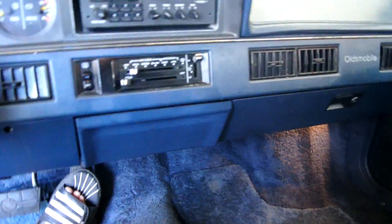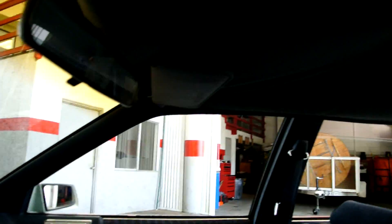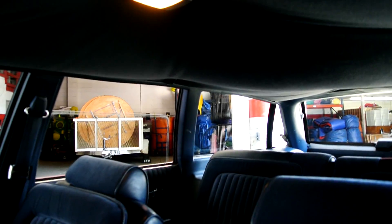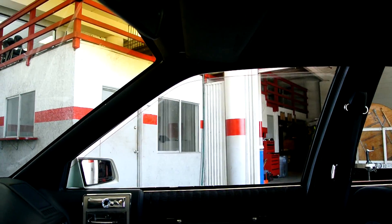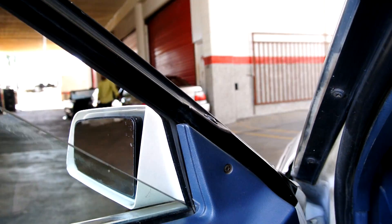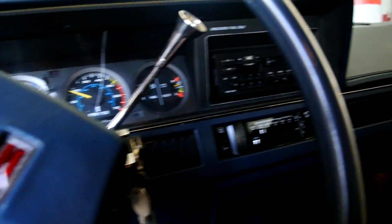The AC is cool but not as cold as it should be — you're going to need a can of refrigerant in her. I'll leave this on. The back windows work, this side works, and this side works.